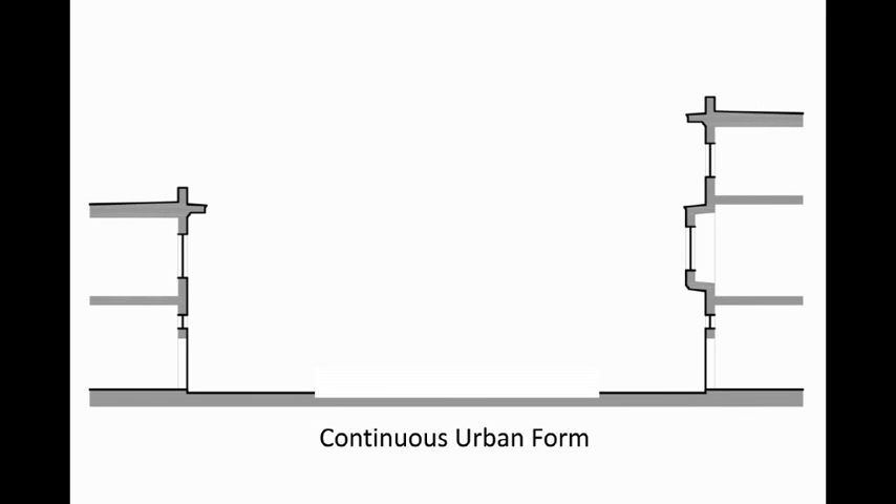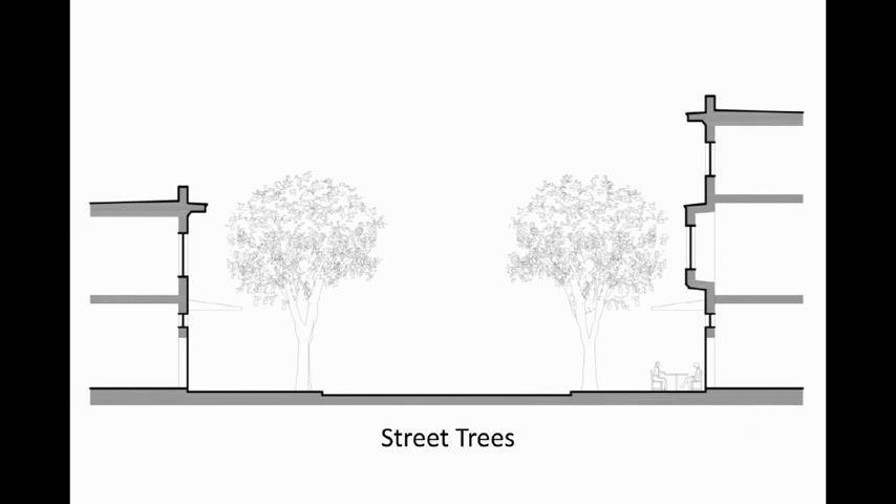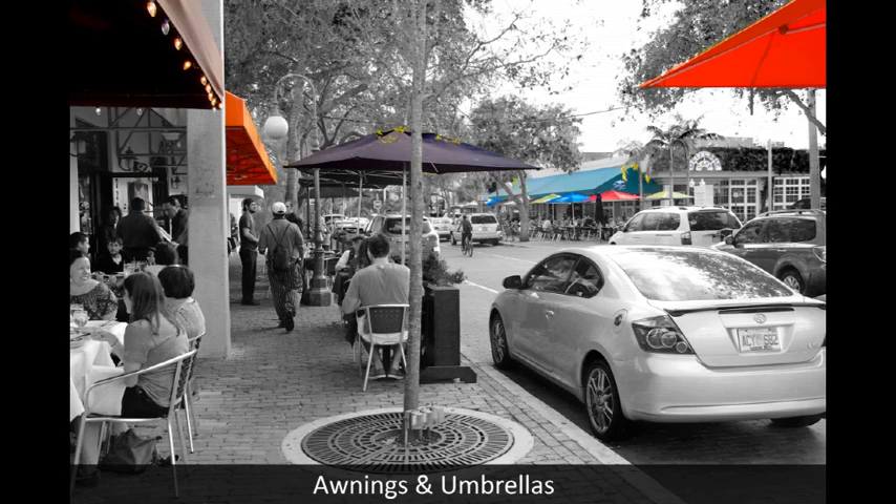Great places need great streets. Buildings create a continuous urban form, and awnings provide shelter. Narrow travel lanes designed to accommodate cyclists and pedestrians transform the street into a place. Awnings, umbrellas, and generous shade trees provide a comfortable place to sit or to walk. Brick is used instead of asphalt, and a coordinated palette of materials unifies the space.